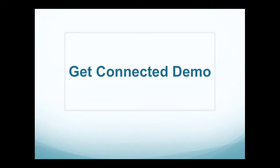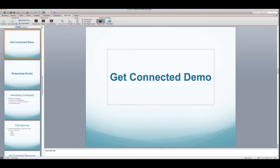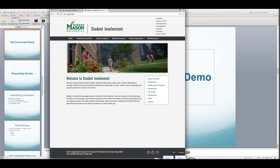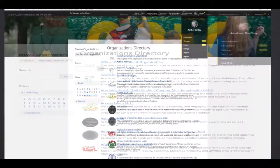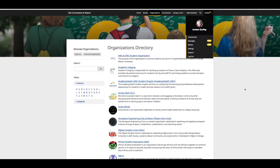Creating a Get Connected event: student organizations should always put any and all events on Get Connected. This is regardless of size or if it is for organization members only. This is a requirement for student organizations and can be started by going to getconnected.gmu.edu. On the login page, sign in with your Mason Net ID and password, the same that you would for email or Patriot Web.